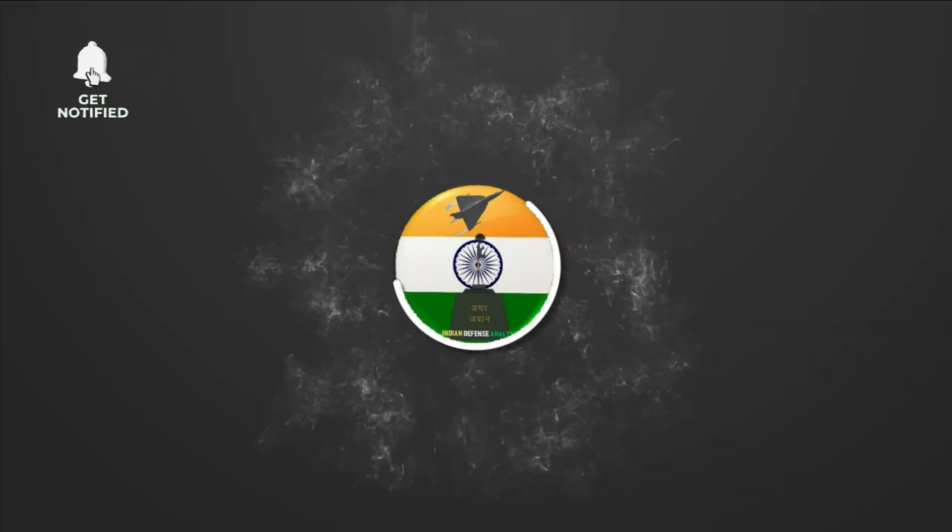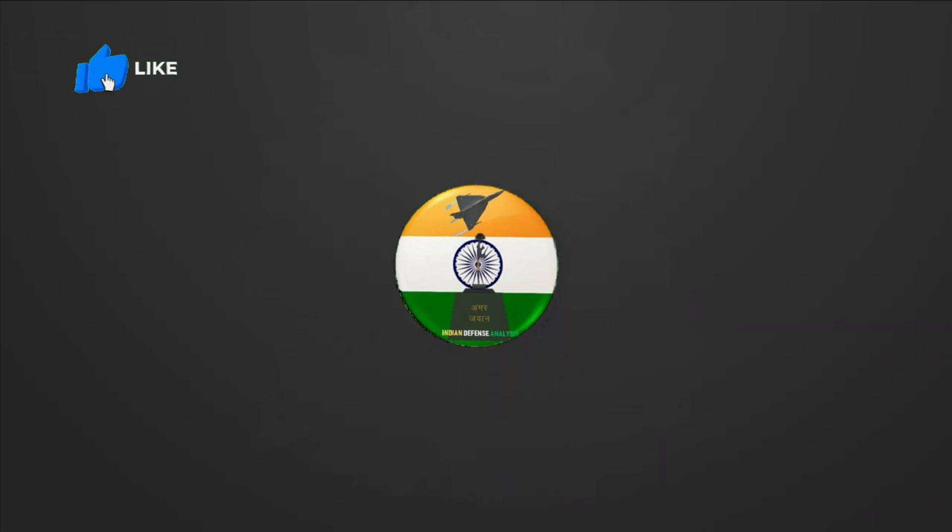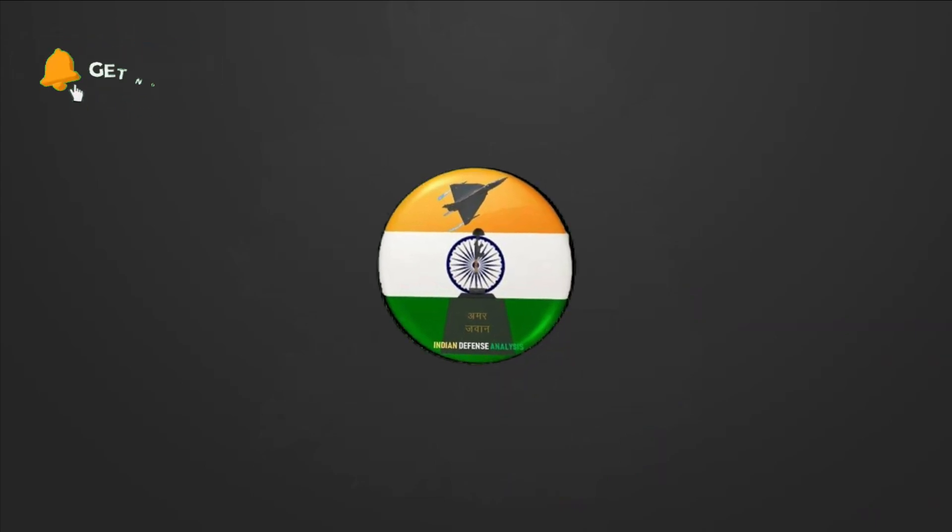Hello and welcome back to your own channel, Indian Defense Analysis, where we bring to you all the latest developments happening in the defense sector.